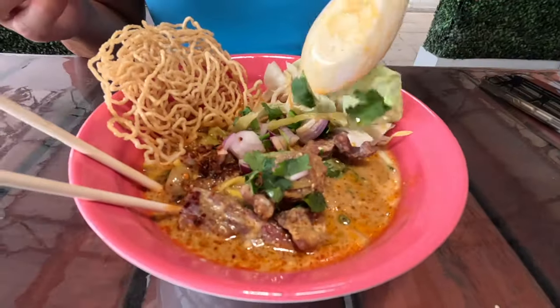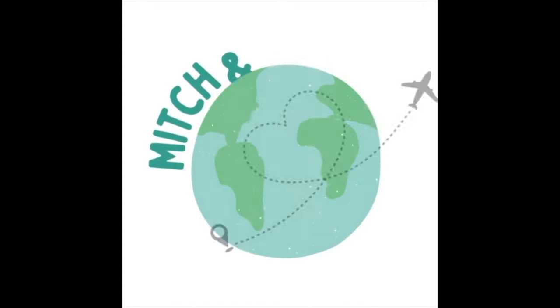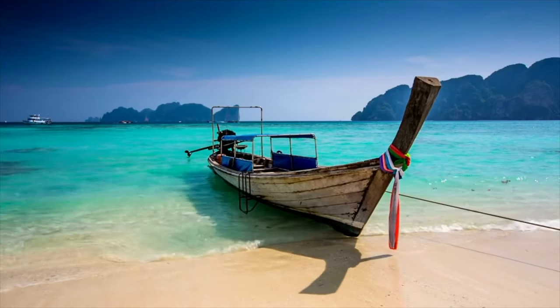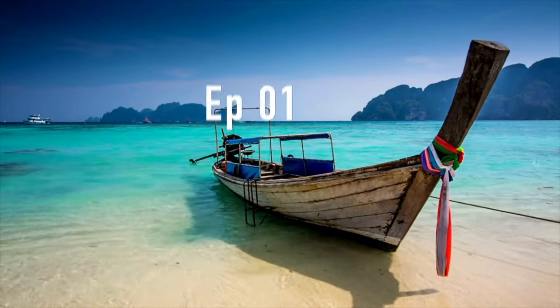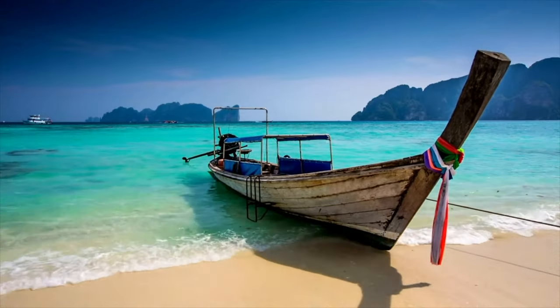We hope you enjoyed today's Thai Food Fest video as much as we enjoyed making it. Okay guys, we made it to Thailand and we are more excited than anything to try the food — authentic Thai cuisine.